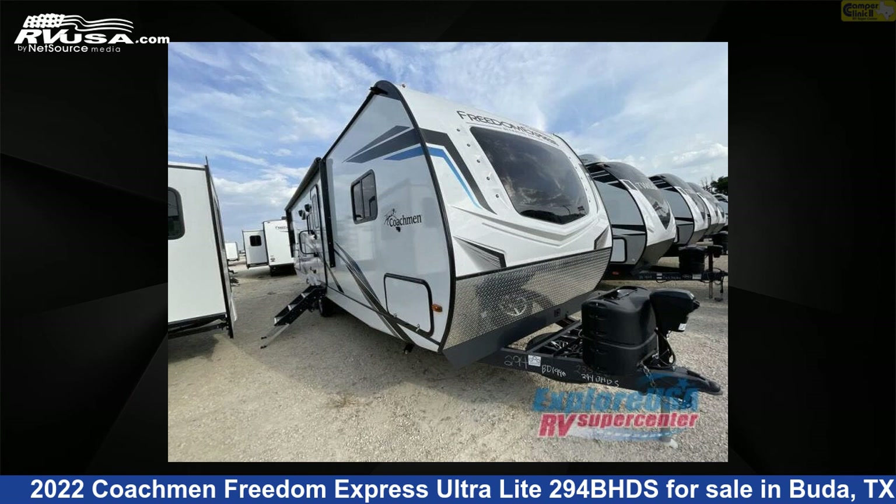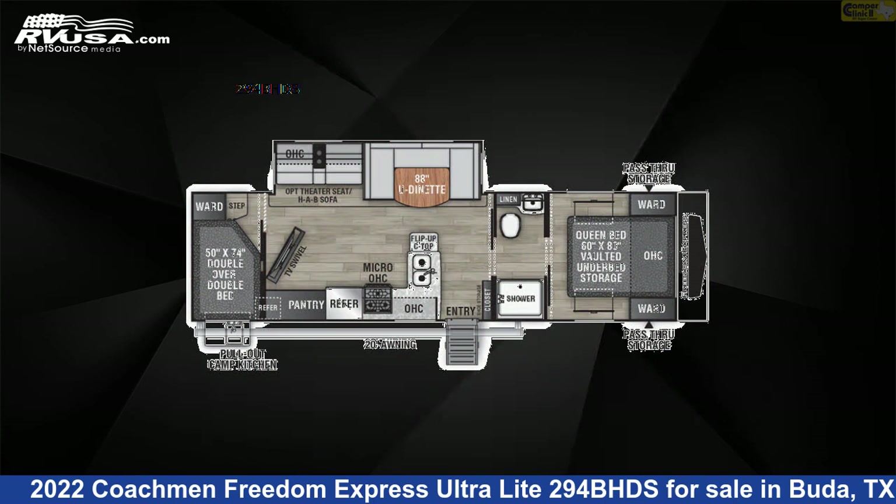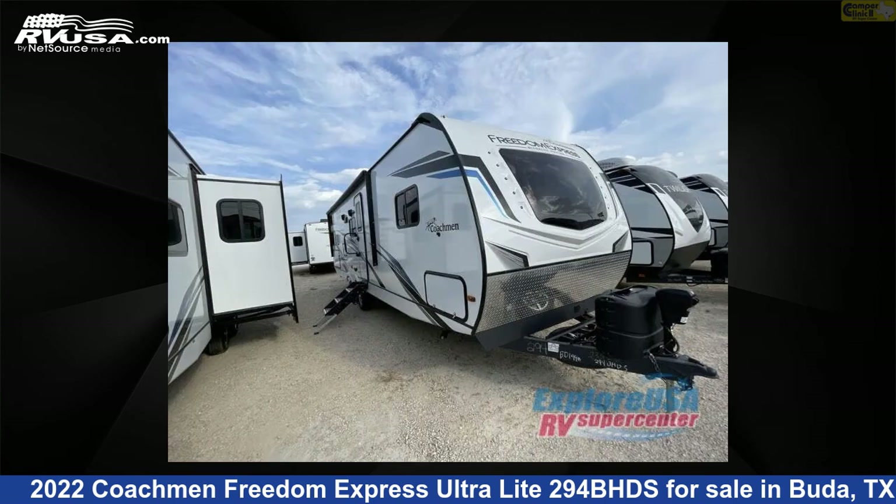This 2022 Coachman Freedom Express Ultralight 294BHDS is a travel trailer RV. It is located in Buda, Texas, 78610, and is offered for sale by Camper Clinic 2.